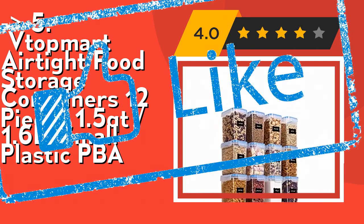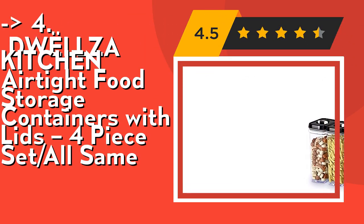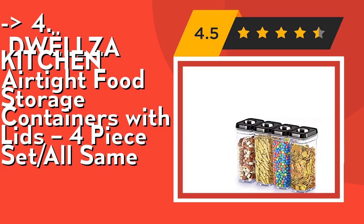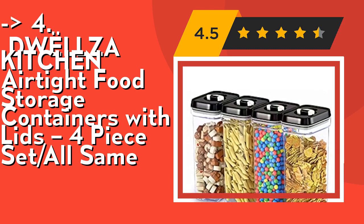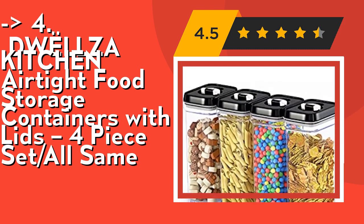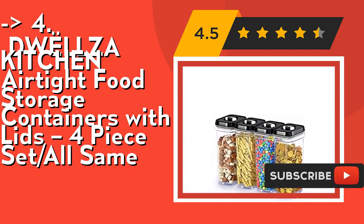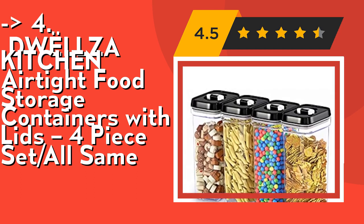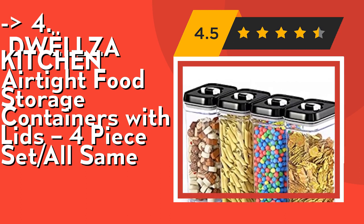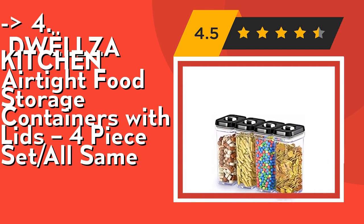According to customer reviews, you should buy the DWLLZA kitchen airtight food storage containers with lids, four-piece set. Keep your foods fresh with an easy-to-use airtight lid lock seal mechanism — no dealing with flimsy pumps. Simply push down the ring on the lid to create an airtight seal, and lift the ring to open. No plastic taste — made using thick and durable 100% BPA free plastic that never alters taste. Containers can be washed in a dishwasher but not in boiling water; lids are best washed by hand. Check out the link in the description to buy from Amazon.